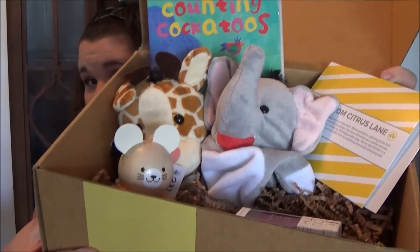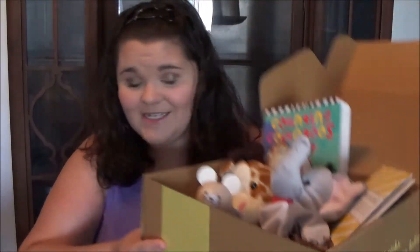Hi guys, so this video is going to be all about Abrielle's Citrus Lane box for the month of July, so let's just get started. When I open up Abrielle's box, this is what I see. Of course, she has her Hello from Citrus Lane card, where it essentially talks about the theme for the box, and like I said in Evangeline's video, this one is all about playtime.